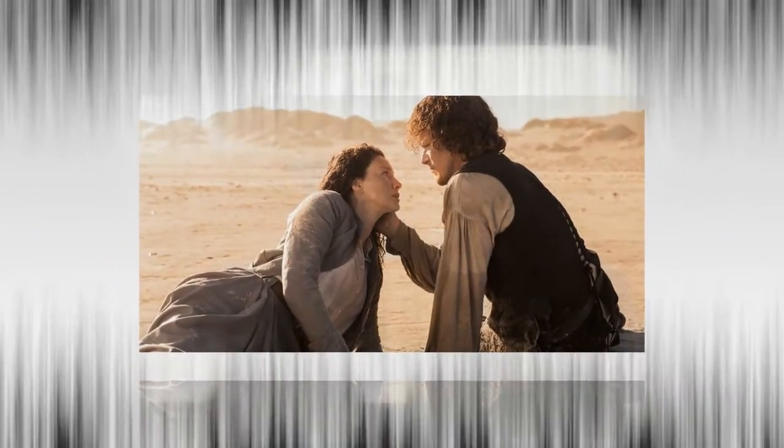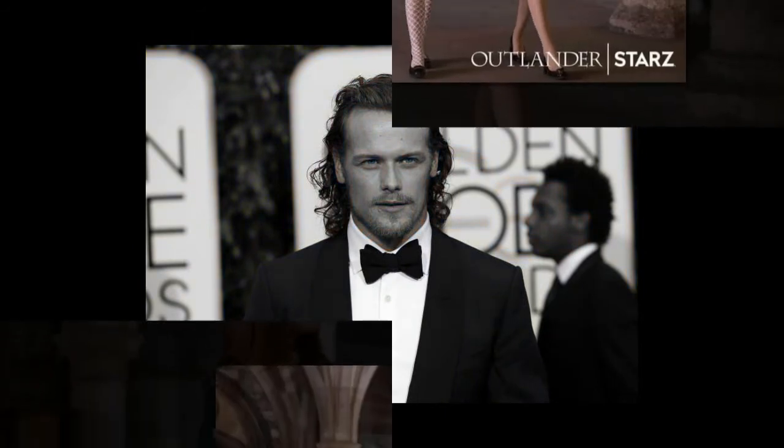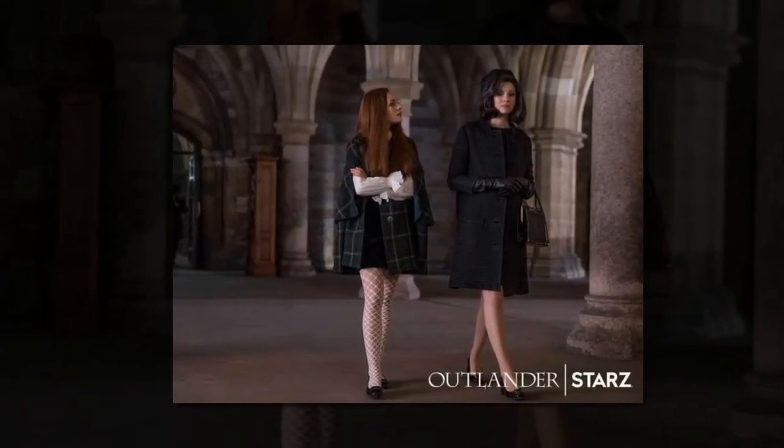Is there a trailer for Outlander season 4? Yes — Starz released a teaser trailer hinting at the new journey that Jamie and Claire are about to embark on. The 37-second clip shows the pair discussing the American dream.